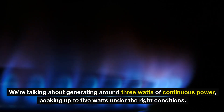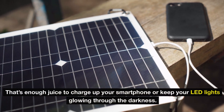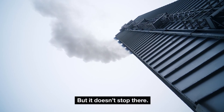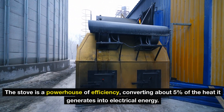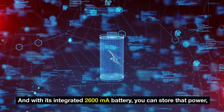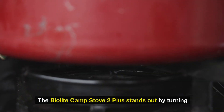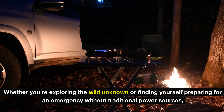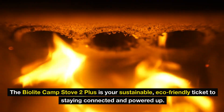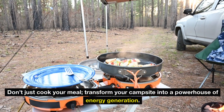We're talking about generating around three watts of continuous power, peaking up to five watts under the right conditions — that's enough juice to charge your smartphone or keep your LED lights glowing through the darkness. The stove is a powerhouse of efficiency, converting about five percent of the heat it generates into electrical energy. And with its integrated 2,600 mAh battery, you can store that power, ensuring you can charge your devices even when the fire isn't roaring. In a world where maximizing resources is key, the Biolite Camp Stove 2+ turns what would normally be heat dissipating into the air into a valuable energy source.